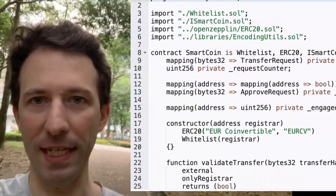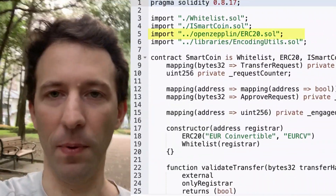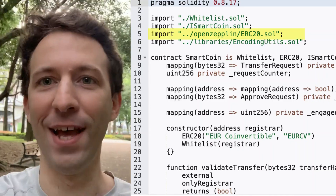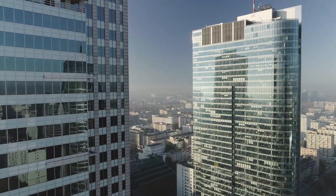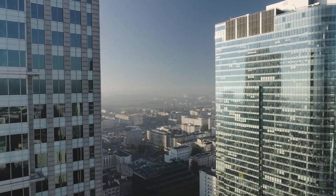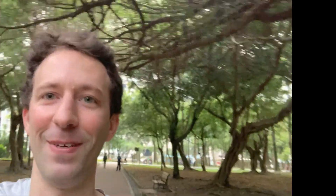All right, let's check out the code. The first thing we notice is that when they import OpenZeppelin, they cannot even spell OpenZeppelin properly. You might find me a little pedantic on this, but come on — this is supposed to be an official bank-issued stablecoin which handles billions in transactions, and they make a spelling mistake at line five. You gotta be kidding me.